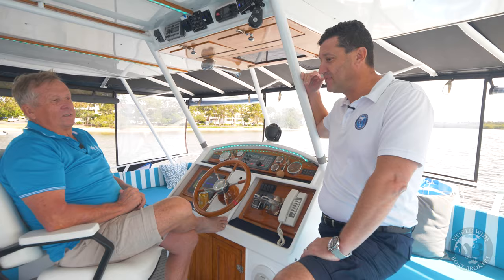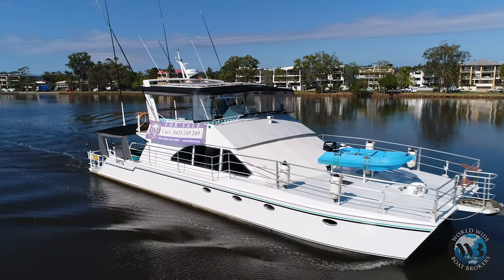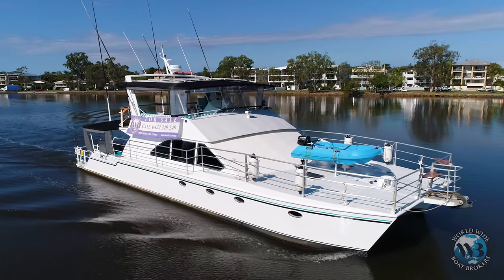This vessel — tell me a bit about it. It's a 63-footer, 20-foot wide, long-range Powercat.